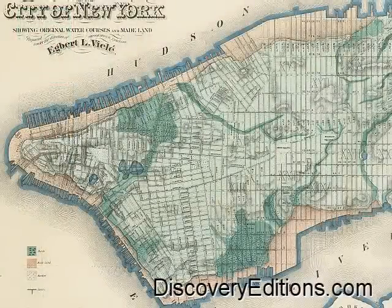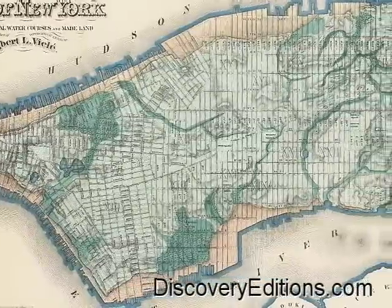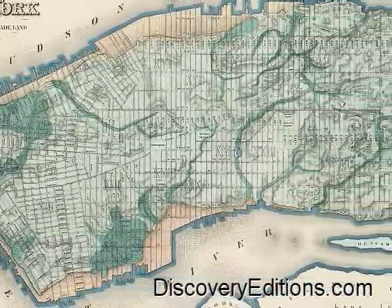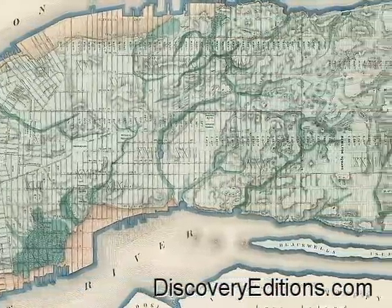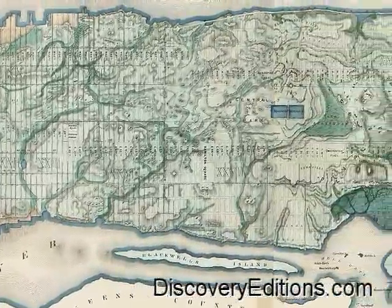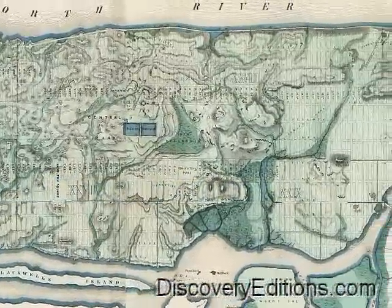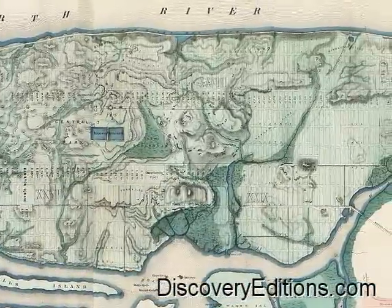No longer visible from what we think of as ground level, we still hear the rumors every now and then about access to these pre-colonial swimming holes from certain downtown basements. Check out every detail on the Villay map — it's been reproduced, perfectly recreated, and can be had at discoveryeditions.com. Come on in. The water's fine.